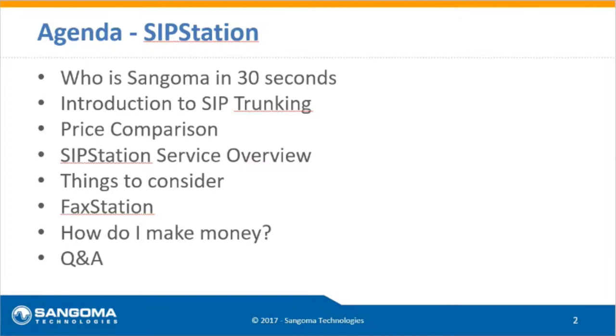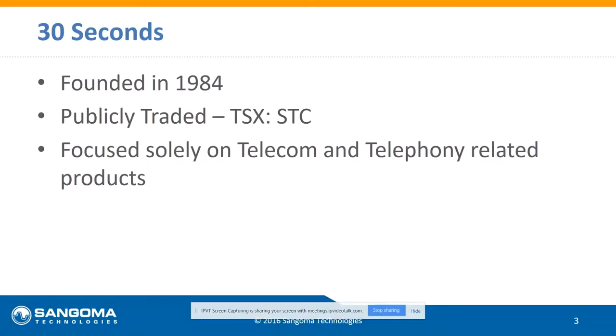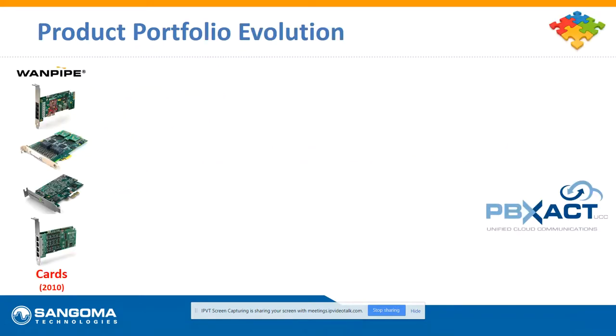Really quick — who is Sangoma? We're a publicly traded company on the Toronto Stock Exchange, with corporate headquarters in Toronto and offices across the U.S., U.K., India, and Australia. We truly are a global company with about 150 folks spread worldwide. We are focused solely on telecom and telephony products — it's our bread and butter, the only thing we do, and what we've done since the very beginning.